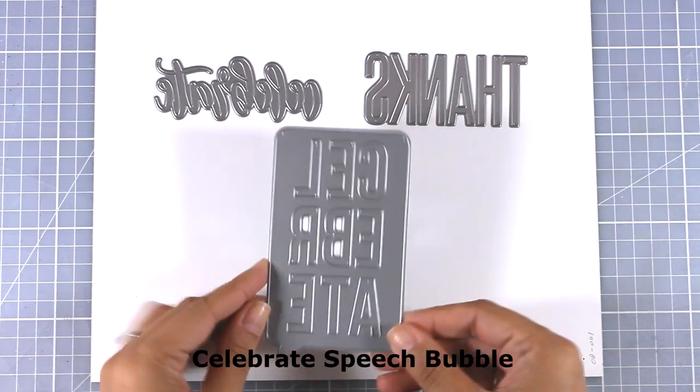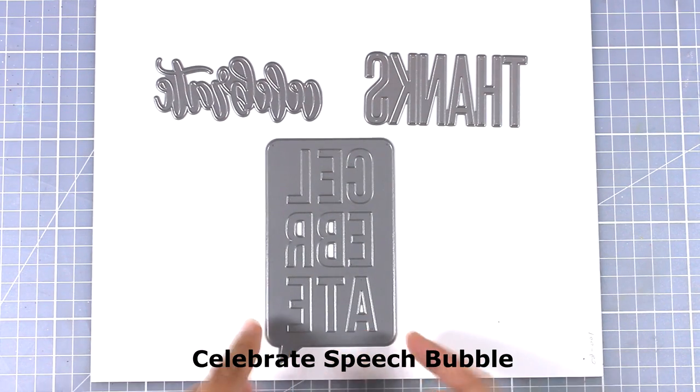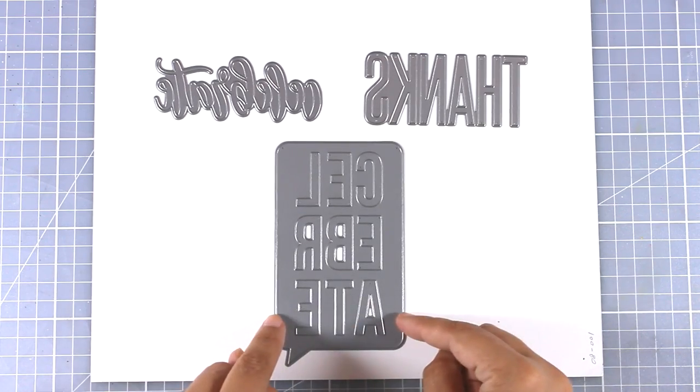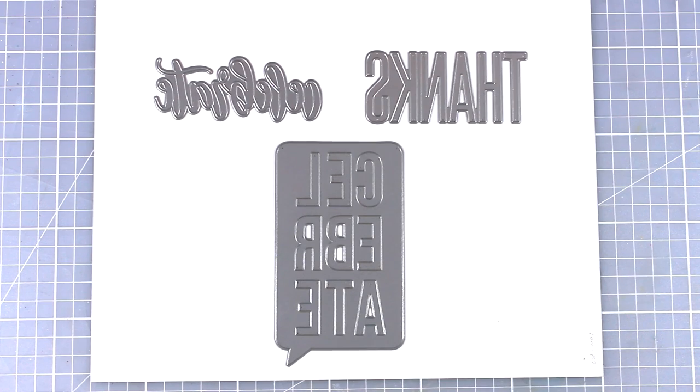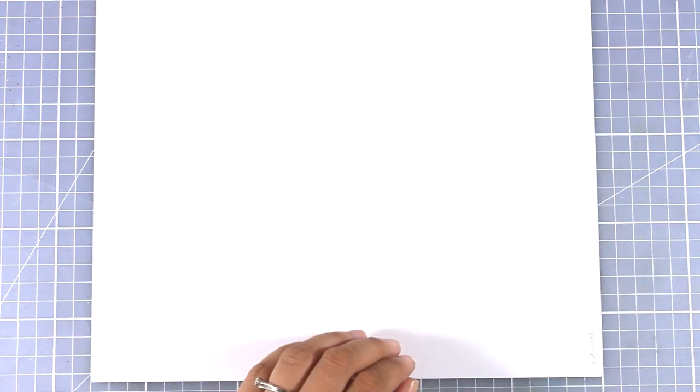The last but not least die from this release is called the Celebrate Speech Bubble — a speech bubble that cuts out the word 'celebrate' inside. You can use it as it is or use the negative space to create shaker cards. It's such a fun die and I can think of so many different ways to use it.